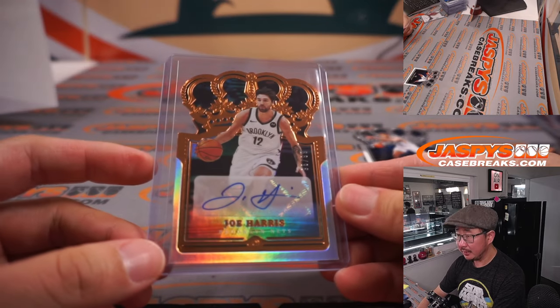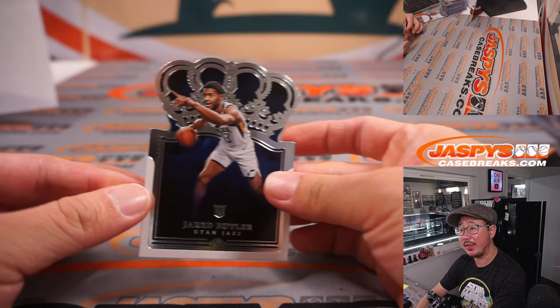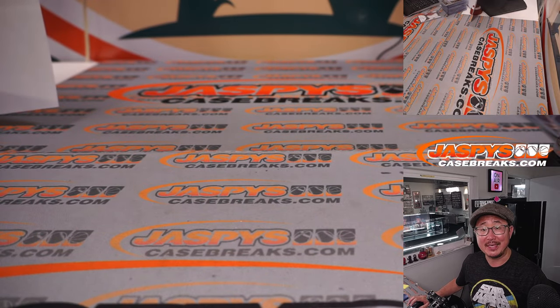And there you go, ladies and gentlemen — fun little break. We've got more in the store at JazzbeesCaseBreaks.com. Thanks for watching, thanks for breaking with us, and we will see you next time for the next one. Maybe find some more of him and the other top rookies. Thanks everybody, bye-bye.